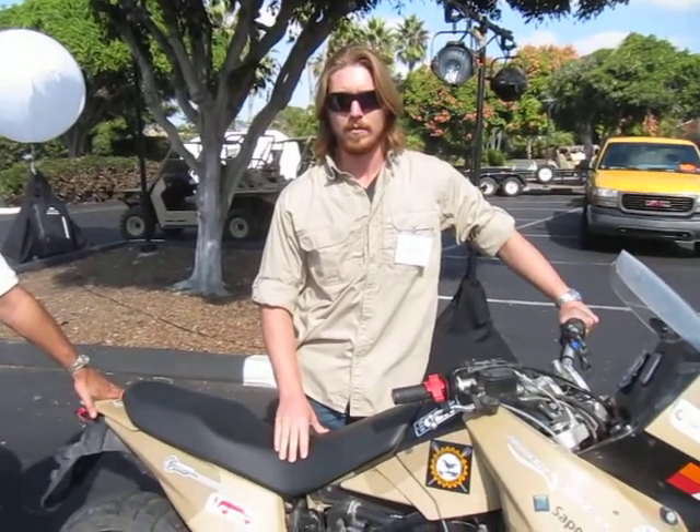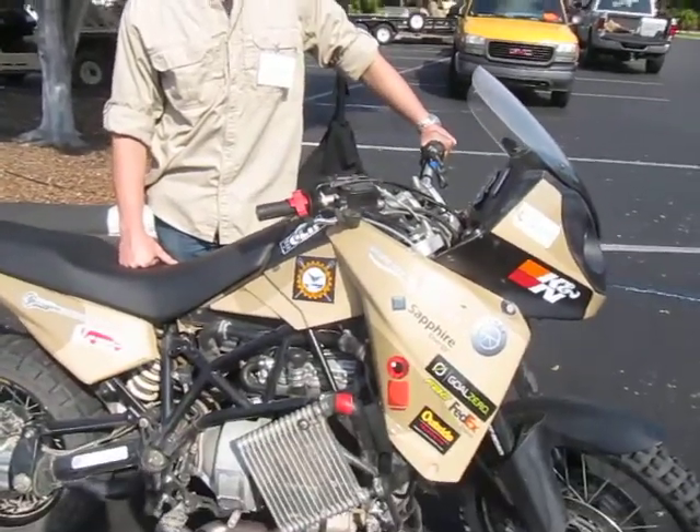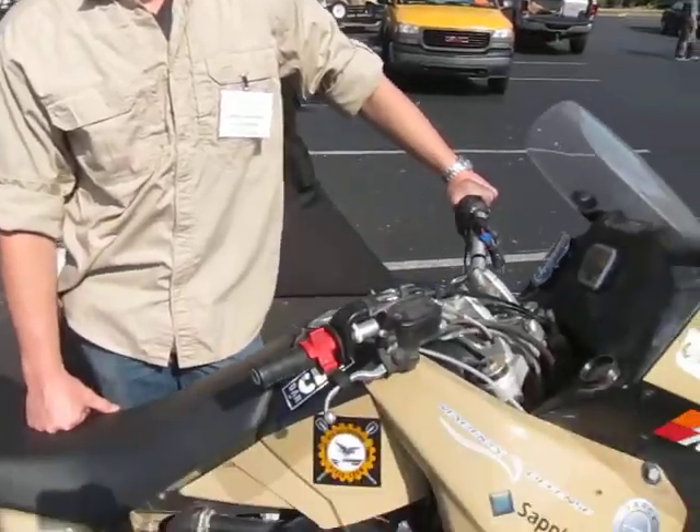You are watching DefenseReview.com and we are here with Maddox Defense. We've got the Hawk biodiesel bike right here and we are going to go through it. So Christian, please take us through this vehicle.